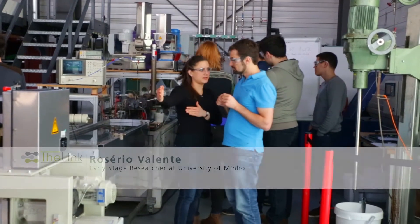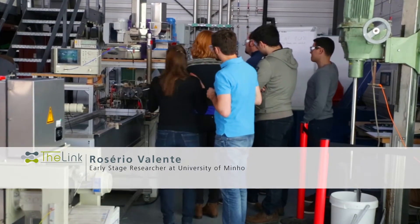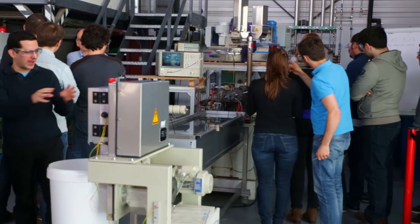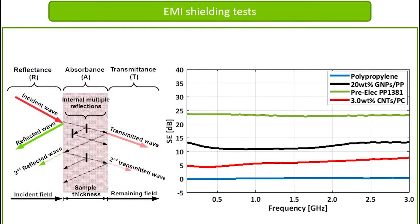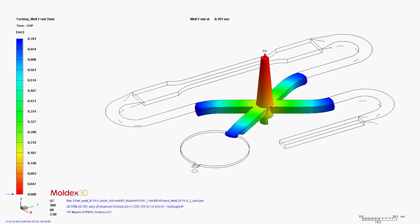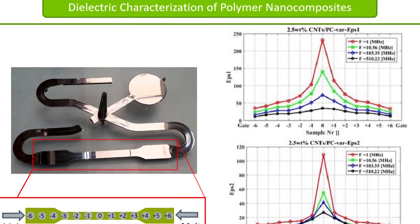My research work focuses on the processing and electrical characterization of carbon-based polymer composites. We are trying to develop conductive polymer composites for electromagnetic interference shielding applications. The main goal of my research is to try to establish correlations between the processing settings and the electrical behavior of conductive polymer composites meant to be used in electromagnetic interference shielding applications.